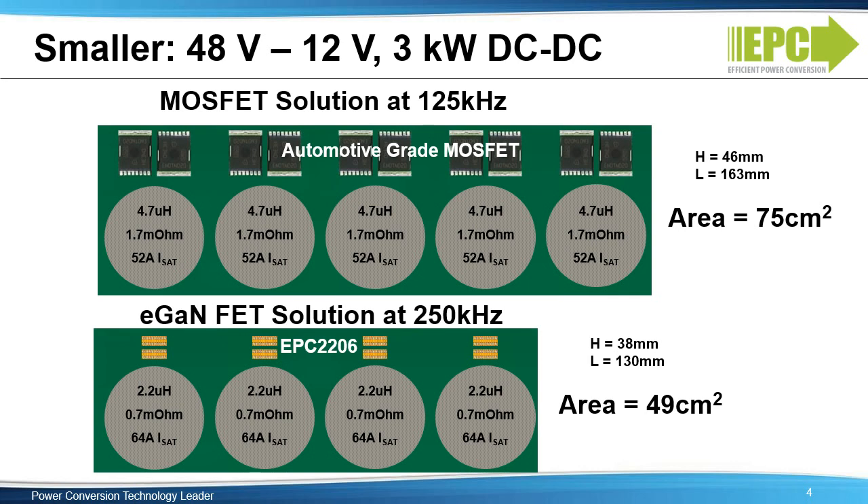Higher frequency allows a smaller inductor value — 2.2 microhenries versus 4.7 microhenries — and also a smaller inductor DC resistance, 0.7 milliohms versus 1.7 milliohms, resulting in less losses and smaller size for the GaN-based solution. The added efficiency from the GaN devices also enables a reduction in the number of required phases.